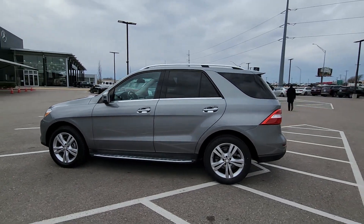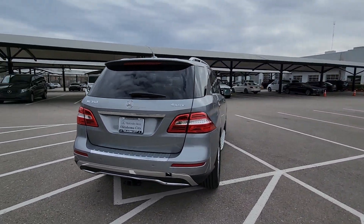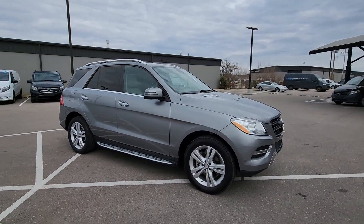Hop into the 2014 Mercedes-Benz M-Class. With less than 90,000 miles on the odometer, this vehicle stands out from the rest. This impeccably engineered M-Class delivers style, substance, comfort and utility.